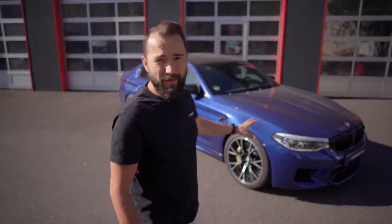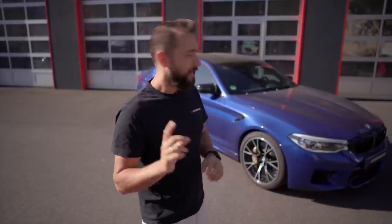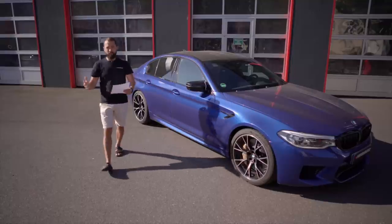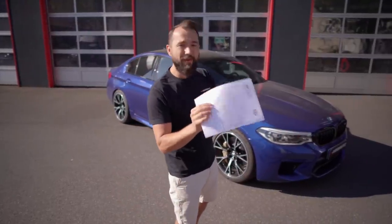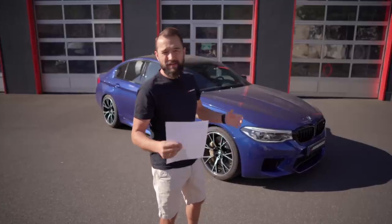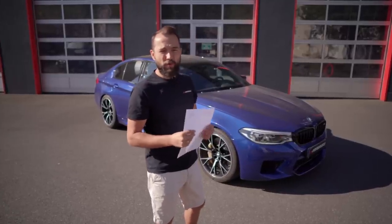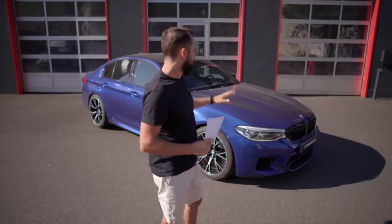What will this car get? It gets downpipes with 200 cells and OPF, plus software for the motor and BMC. Christian has already taken it, we measured it - I'll show you the diagram. As you know, it's 625 PS from the factory, but I measured 685.7 PS - 60 PS more than stated, which is known because BMW turbo motors like to go a little over.